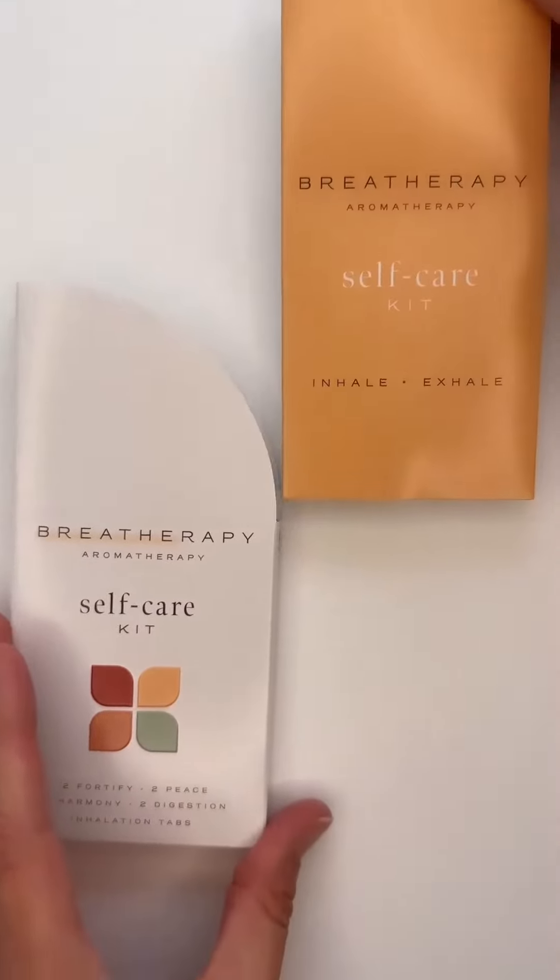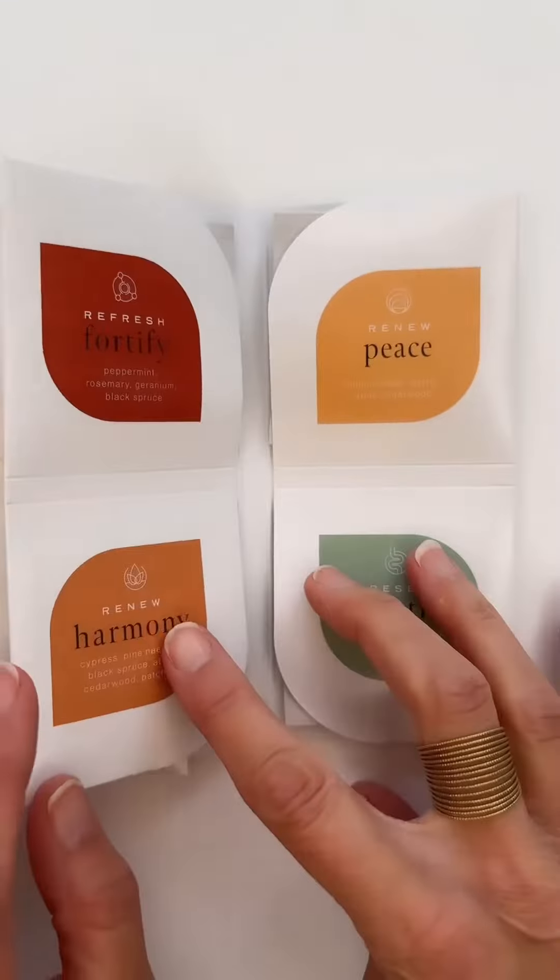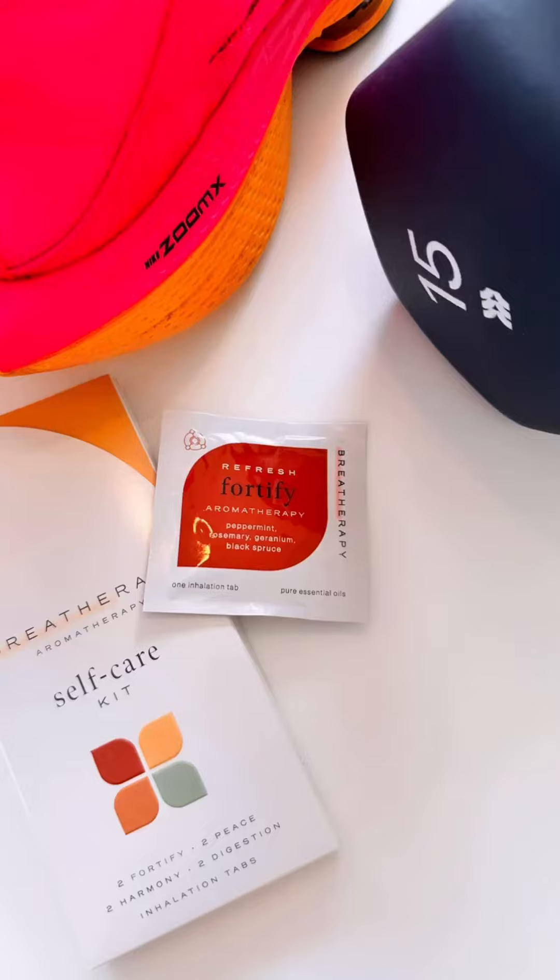I had a me day so I chose the Breathe Therapy self-care kit. I started my day with a Fortify patch, which is perfect during a workout — it enhances physical performance.